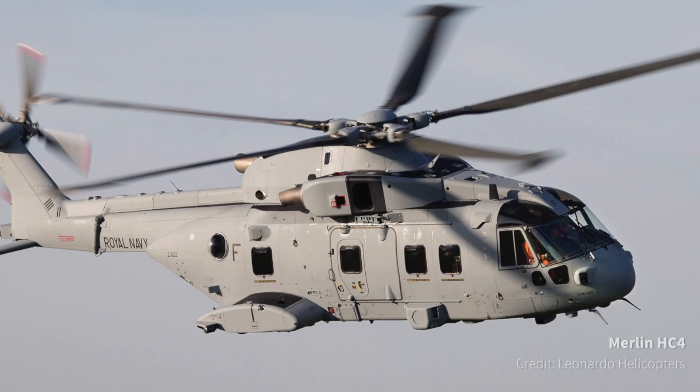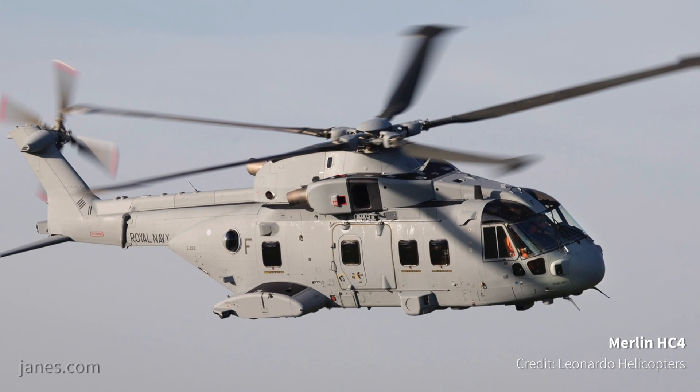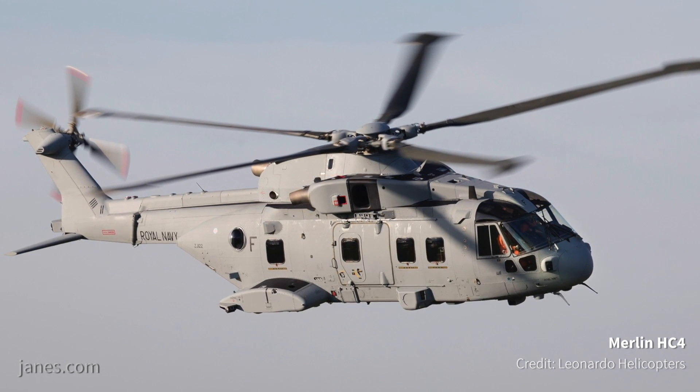We have two aircraft in the test programme at the moment. The first aircraft, which is stood here, has done around about 50 hours so far, primarily simulator data gathering, and we've also been doing some radio work with it as well. The second aircraft has just come out, has been flying this week and next week, and we expect this aircraft to rejoin the test programme sometime later this week or early next week.